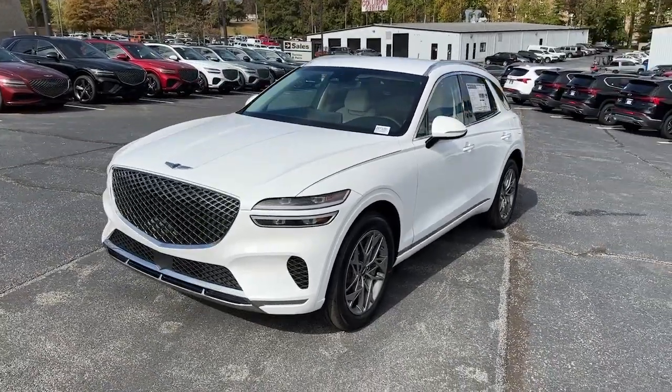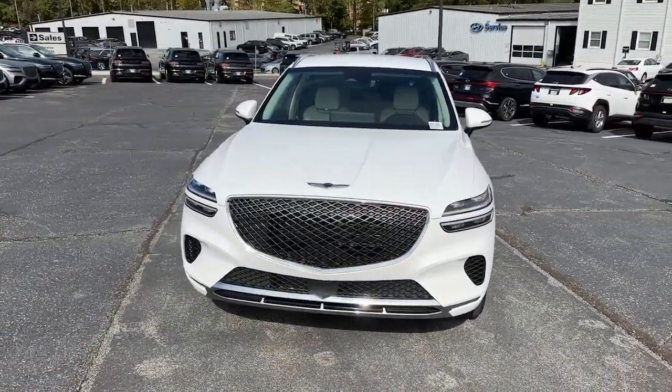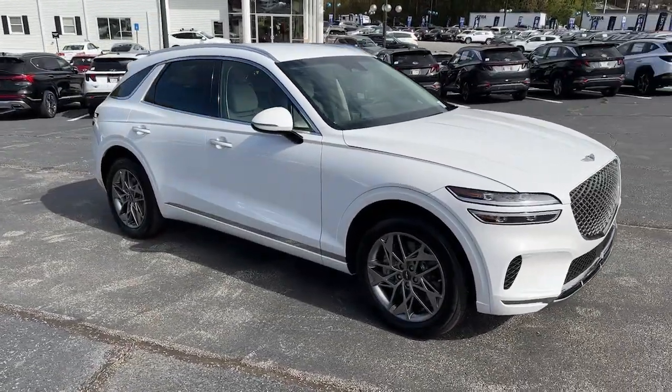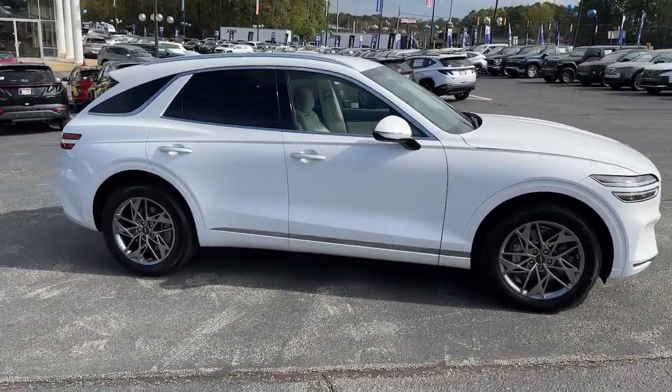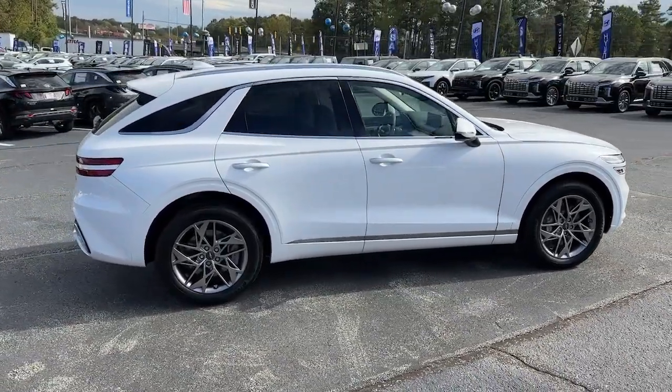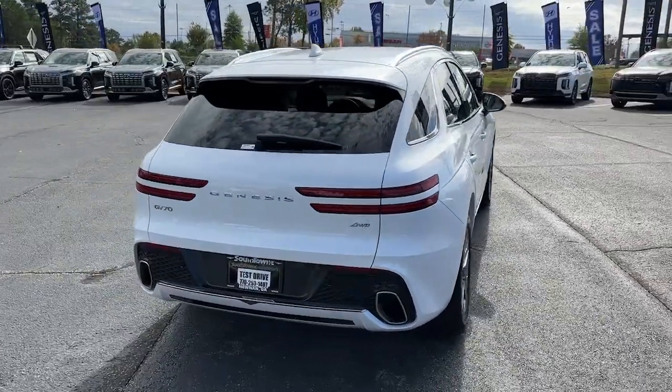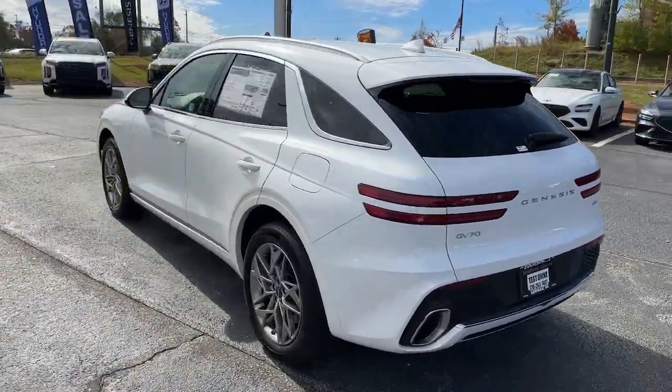Here is a wonderful 2024 Genesis GV70. Elevate your driving life in this elegantly athletic GV70 — from its bold, harmonious design to its premium interior features and powerful performance, this alluring vehicle will exceed all expectations. The following are some of this vehicle's highlighted options.